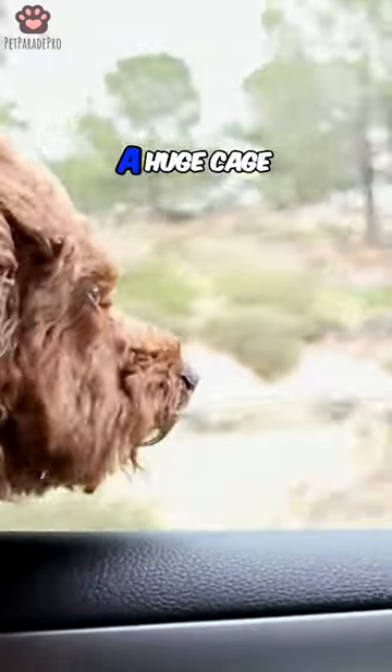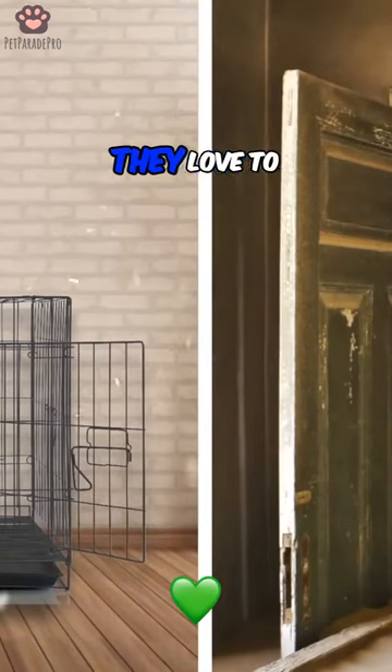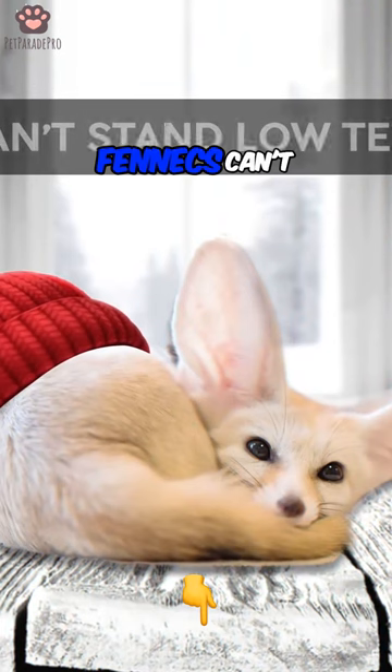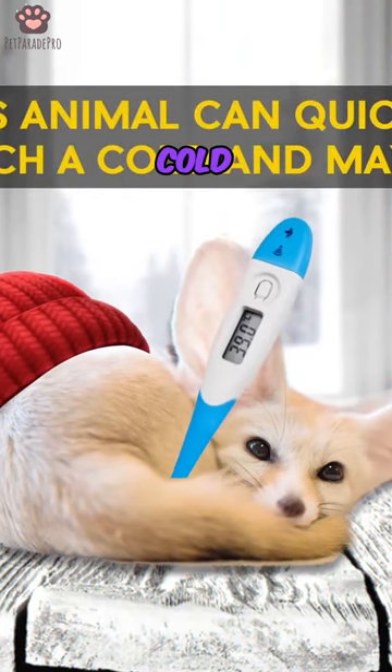It will also require a huge cage or a separate room covered with sand. They love to dig and make holes. In winter, you'll have to think about how to keep it warm, as fennecs can't stand low temperatures. This animal can quickly catch a cold and may die.